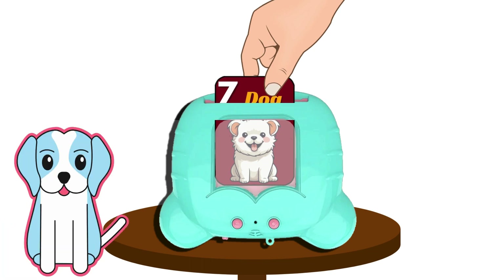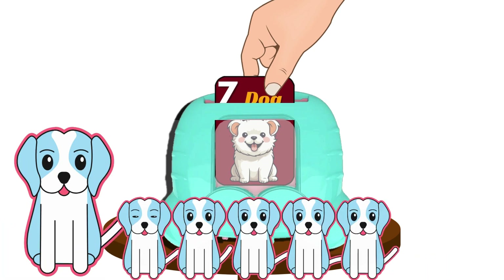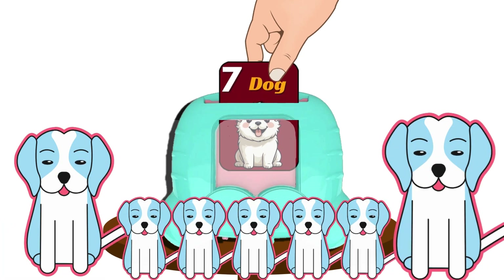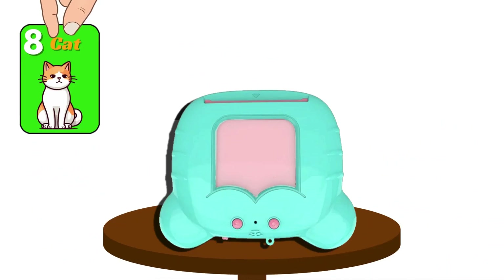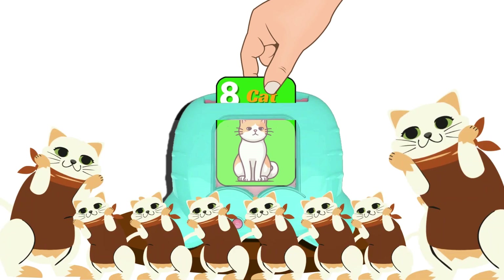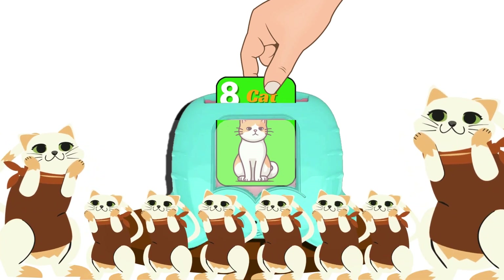Seven dog, seven dog. Eight cat, eight cat.